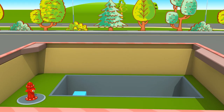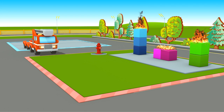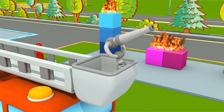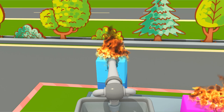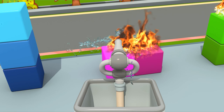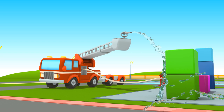Preparing for task number one. These blocks are on fire. To extinguish fires, you need a lot of water. Put the water cannon onto the ladder, and attach the hose to the fire hydrant. Done! The firetruck receives the first star.